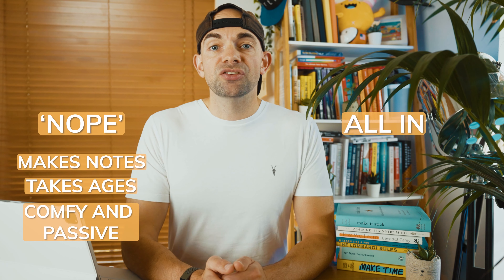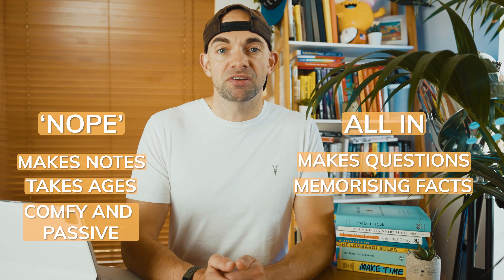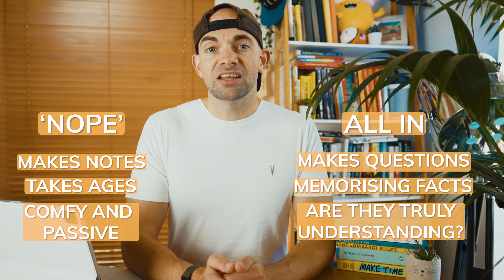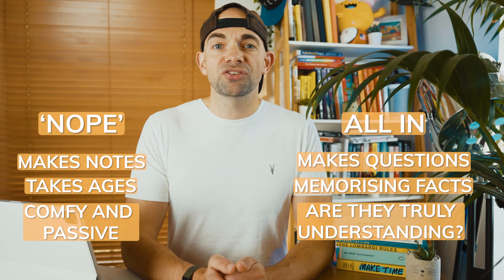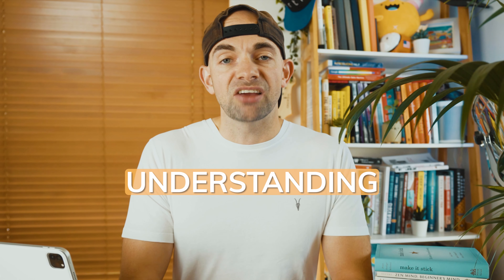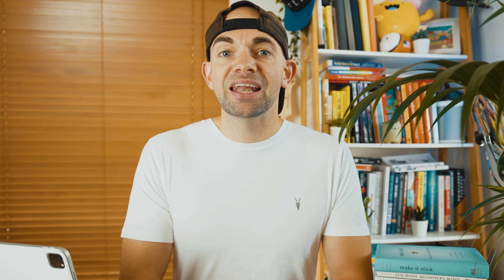The second way people go is that they go all in, creating loads of recall questions and flashcards, and start immediately testing themselves — rote learning and memorising specific facts. This is a problem because while they are testing themselves, they're not necessarily understanding the actual content. So if you find yourself making flashcards for every single fact, ask yourself: do I really need a question for this, and do I actually understand what I'm learning? You want to focus on two key things: understanding the topic and where it fits in, and then retaining and applying that information.